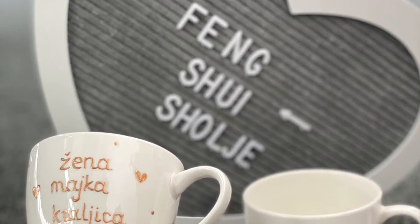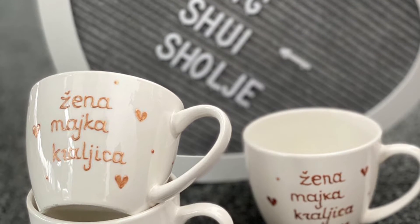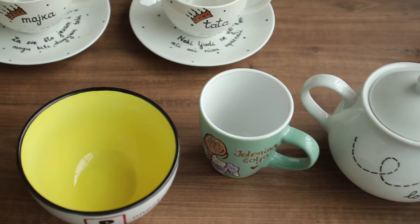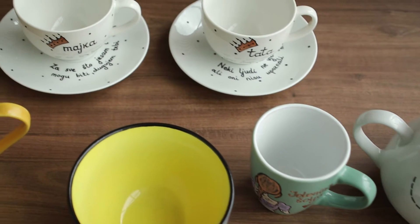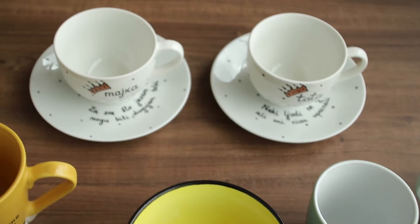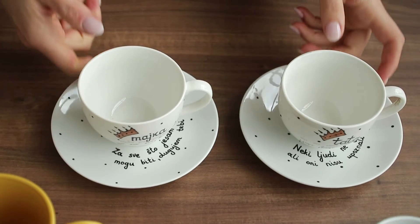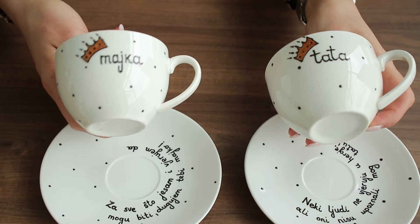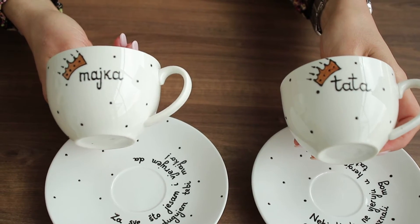Boja kad se šoljica isrta, boja se suši na sobnoj temperaturi nekih sat, dva, posle toga se zapeče u rerni na 180 stepeni 45 minuta. Naravno, posle toga čak na bojama piše da mogu da se peru u mašini do 50 stepeni. Međutim, ja svim mojim klijentima preporučujem ručno pranje jer samim tim obezbeđuju dugovečnost njihovih šoljica.